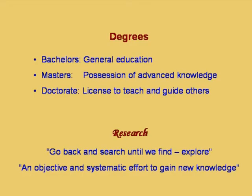What is the meaning of research? Research means 'go back and search until we find,' meaning research is an explorative activity. We need to distinguish research from undergraduate education, which is totally course-oriented.